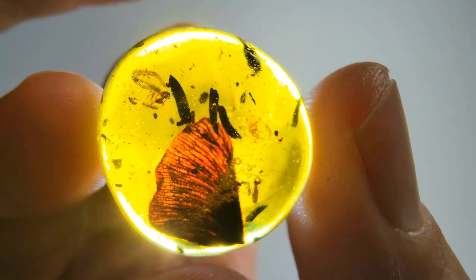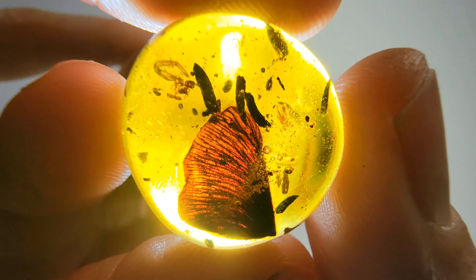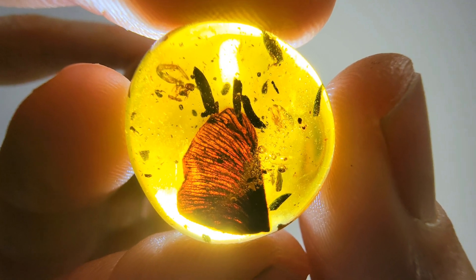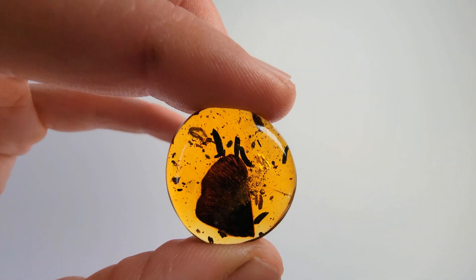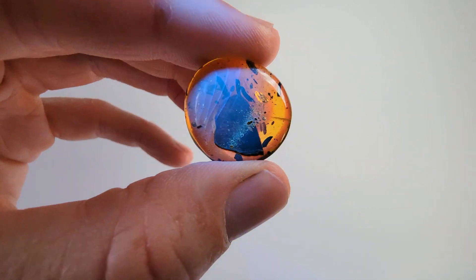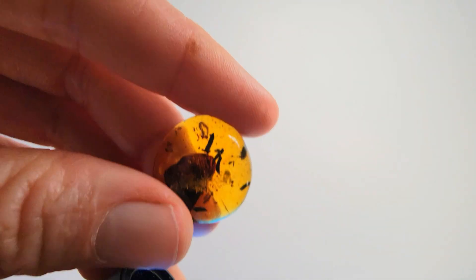This means that 20 million years ago in the forest there was a mushroom growing peacefully, and something must have knocked it down and it fell right on top of a piece of amber and got stuck in the world's best preservation material — which is amber. Here it is under a UV flashlight.